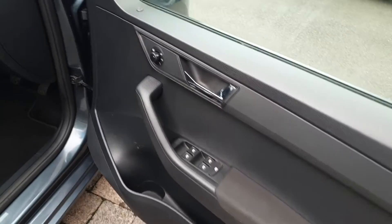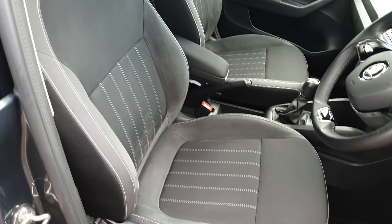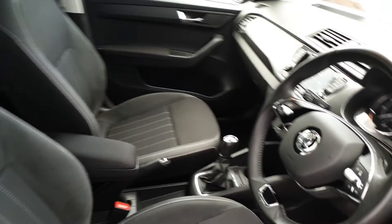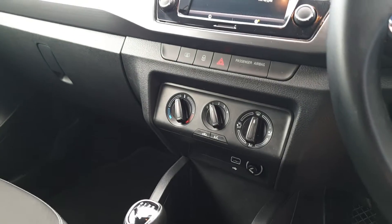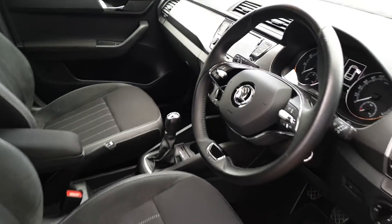The interior features electric windows and mirrors, automatic lights with push-button start, height adjustable seats, an adjustable centre armrest, a leather-wrapped multifunction steering wheel, air conditioning, a USB port, and a six and a half inch touchscreen with Apple CarPlay and Android Auto.